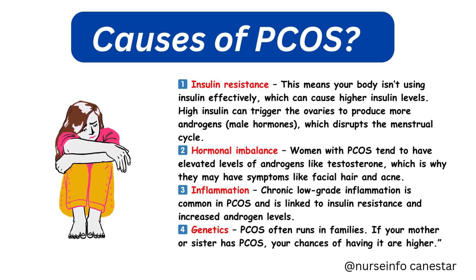Causes of PCOS — the exact cause is still not fully understood, but research points to several factors. Insulin resistance means your body isn't using insulin effectively, which can cause higher insulin levels. High insulin can trigger the ovaries to produce more androgens — male hormones — which disrupts the menstrual cycle. Women with PCOS also tend to have elevated levels of androgens like testosterone, causing symptoms like facial hair and acne. Chronic low-grade inflammation is also common in PCOS and is linked to insulin resistance and increased androgen levels.